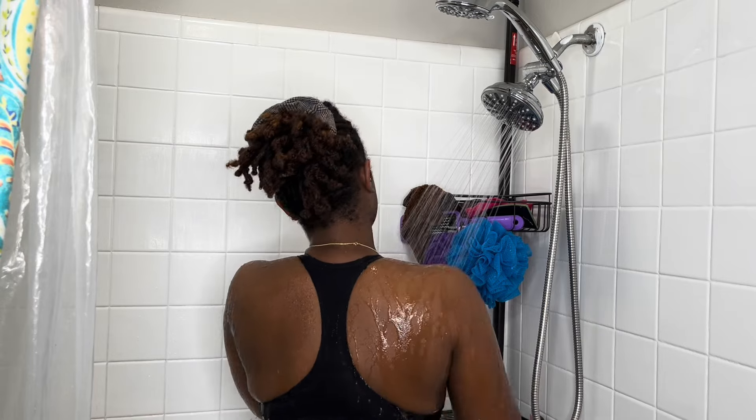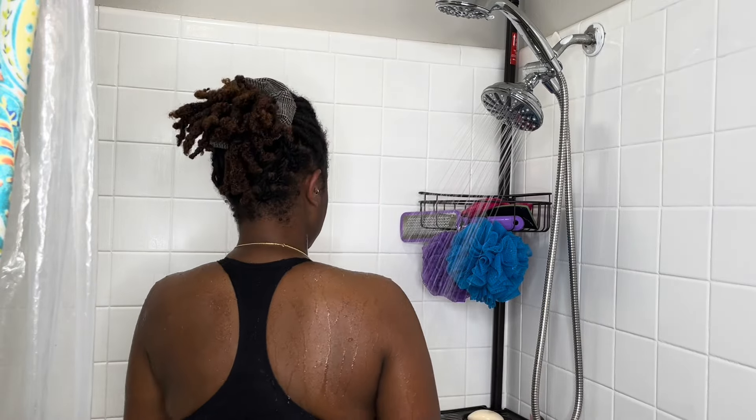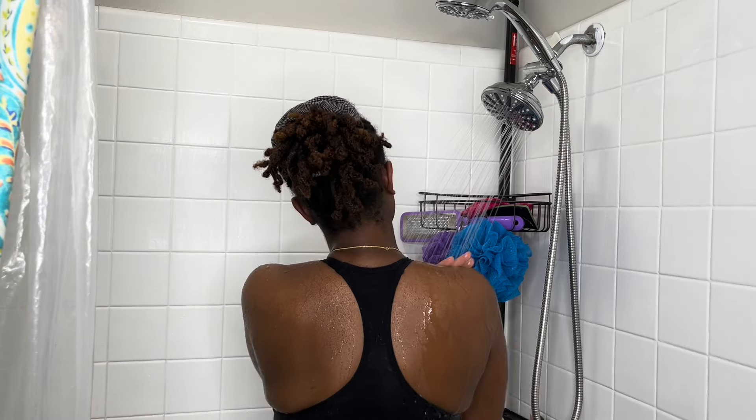And now I am just getting the water all over me so that I can prepare to clean my body.